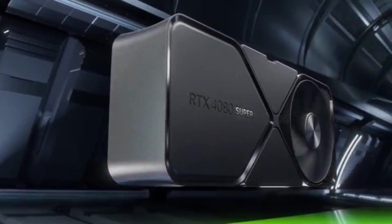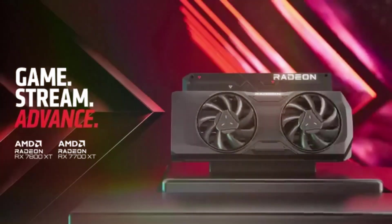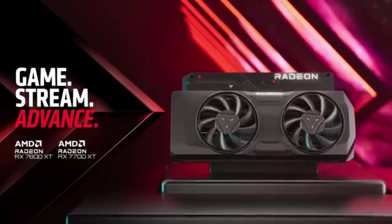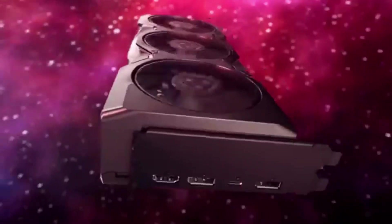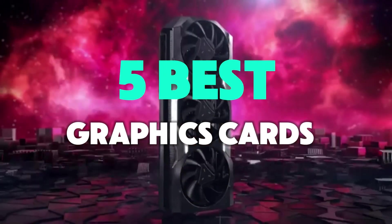The best graphics cards of 2025. Compare performance, specs, and prices. Expert reviews and buying guides to help you choose the perfect card for gaming or design. To help you find the perfect model, we've compiled a list of the five best graphics cards.